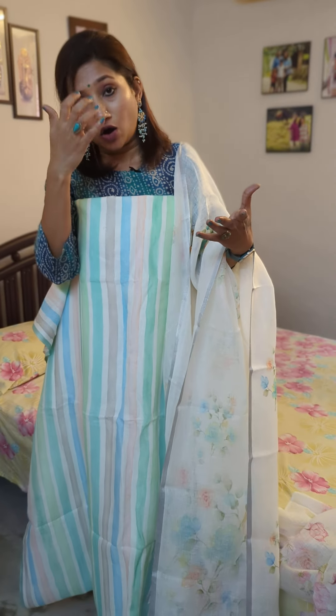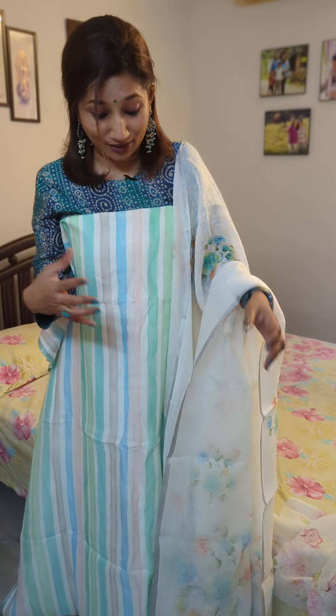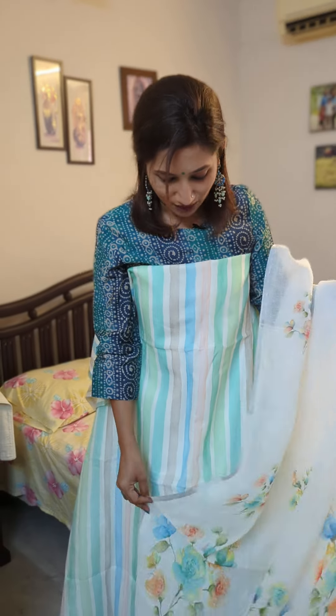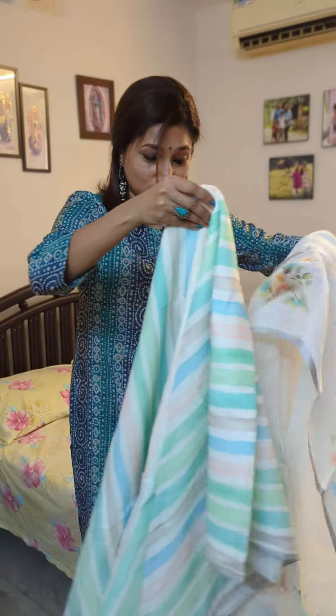I grabbed this one because of the striped styling, as it gives a very formal feel. You can even stitch this just as a kurta and carry it off with jeans or even with cigarette bottoms — it looks beautiful for work wear. Team it up with this dupatta and carry it off for a nice party or function wear as well.